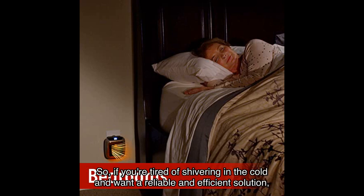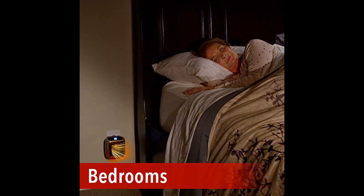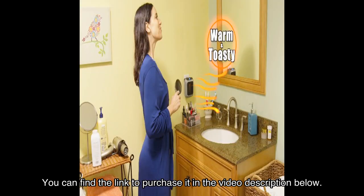So if you're tired of shivering in the cold and want a reliable and efficient solution, I highly recommend checking out the Ontel Handy Heater Turbo. You can find the link to purchase it in the video description below.